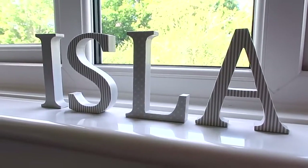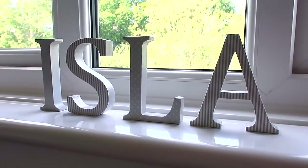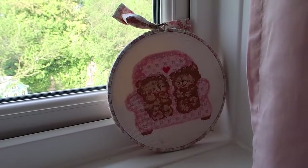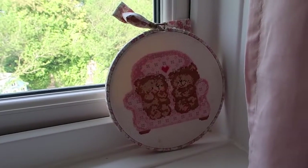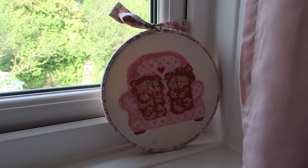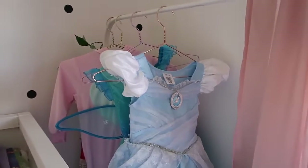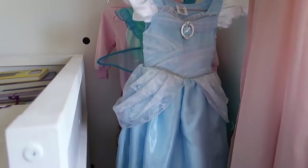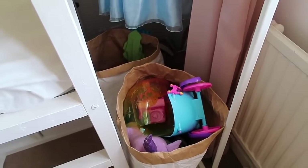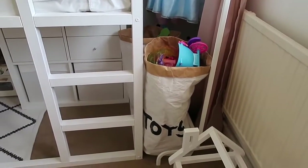My mum made these really cute letters for Isla — it gets asked about a lot on Instagram. My mum made them and I think she picked up all the bits from Hobbycraft. This little cross stitch is so special to me — my mum made it for me and it was in my room all through my childhood. I love that I have it in Isla's room now. Over here we have a simple clothes rail which I put all her fancy dress outfits on. She really enjoys being able to see all her outfits. Underneath is a bit of a mess — just two toy bags and her blow-up bouncing bunny.